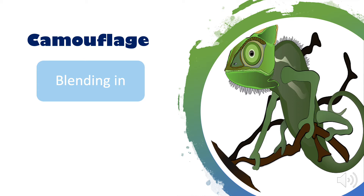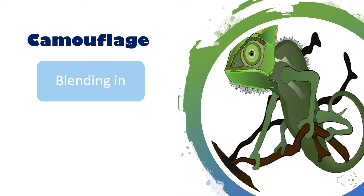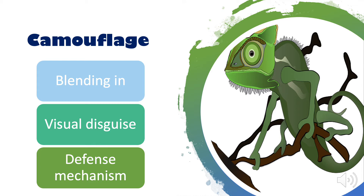Camouflage is when an animal's natural color looks like its surroundings. Animals use camouflage to blend in to their environment — it is a form of visual disguise. Camouflage is also used as a defense mechanism to hide from predators or even sneak up on their prey. Without it, an animal would be seen more easily and would have a harder time hiding.